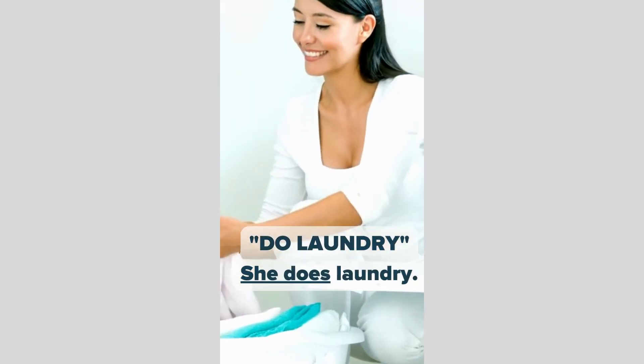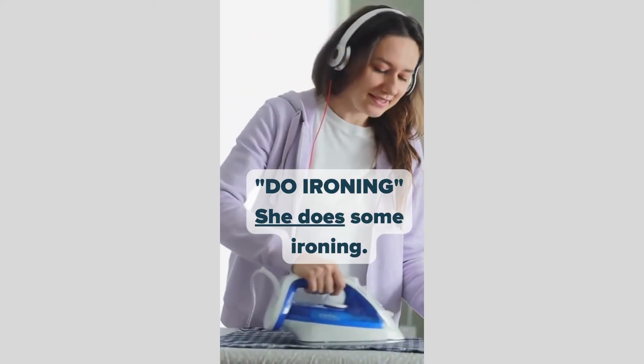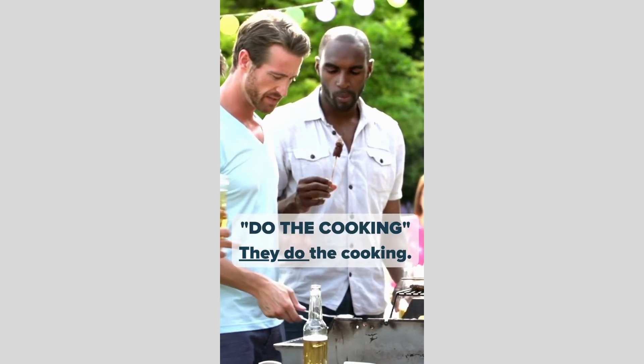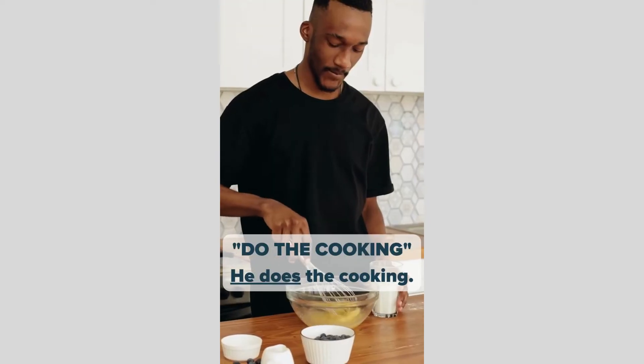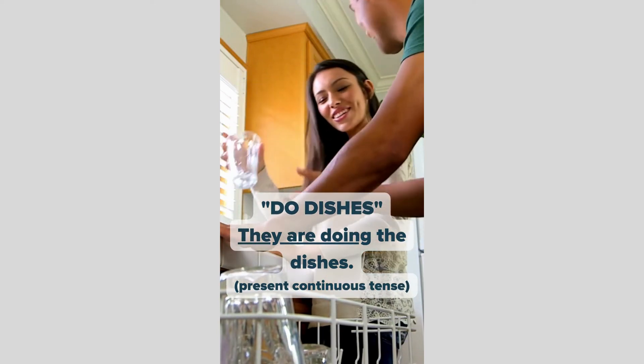Do laundry. She does laundry. Do ironing. She does some ironing. Do the cooking. They do the cooking. He does the cooking. Do dishes. They are doing the dishes — present continuous tense.